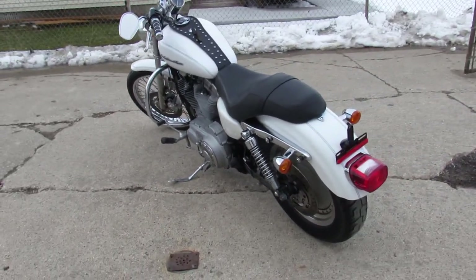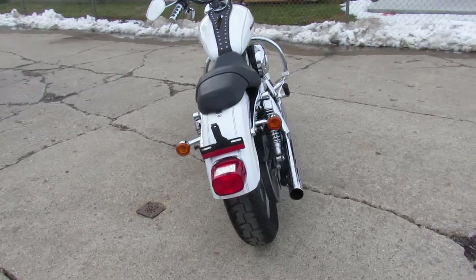Just serviced at a dealership. All the fluids have been changed, it's ready for the road. Great bike for the money, buy it with confidence.